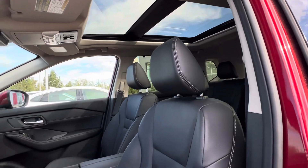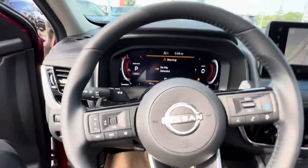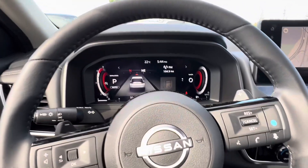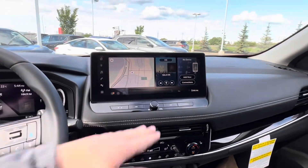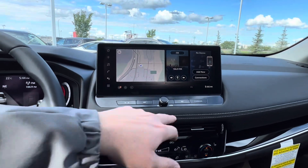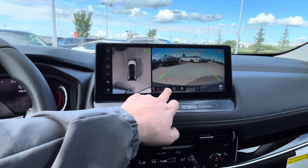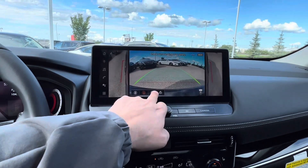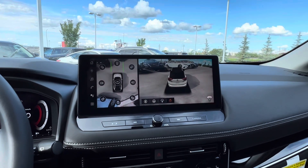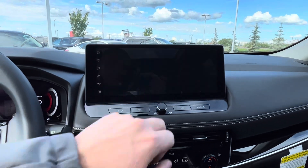You do have a big beautiful panoramic moonroof. Jumping inside, we've got our 12-inch digital display that's fully customizable, and the beautiful new 12-inch dashboard screen for your infotainment with your 360 camera. You've got tons of different options, plus a cool 360-degree mode where you can change the angle of what you're looking at.